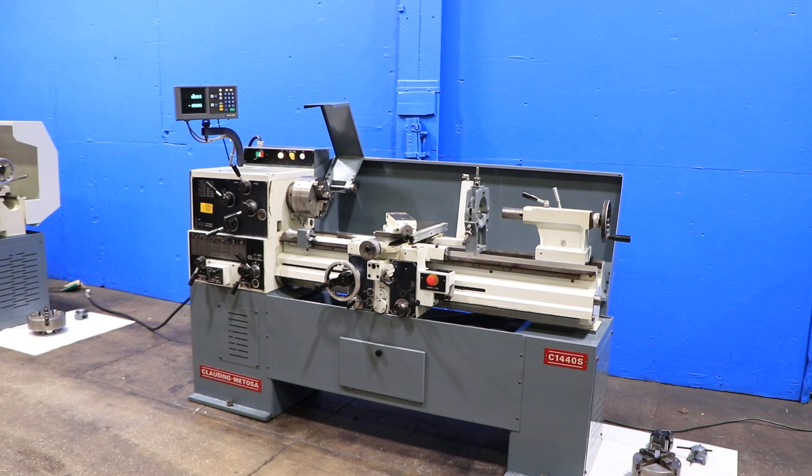We have a Clausing Metosa engine lathe, model C1440S, serial number 44211. This machine was new in 2002, and we're going to run it for you.